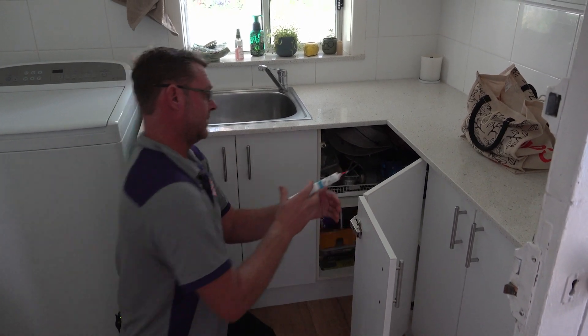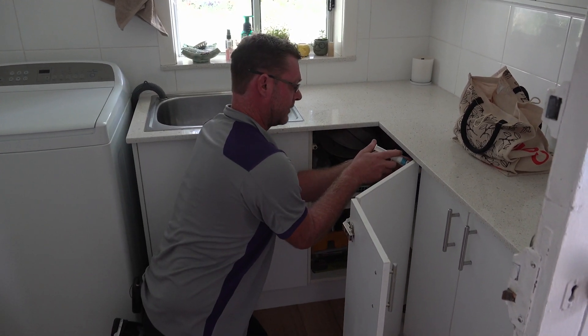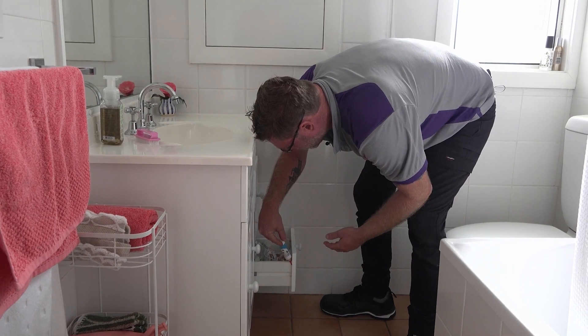Also critical is treating not just the kitchen but the laundry and bathroom too. Whether you find cockroaches in the bathroom or not, you still want to bait the bathroom — because I don't know anyone that would like a cockroach crawling over their toothbrush.